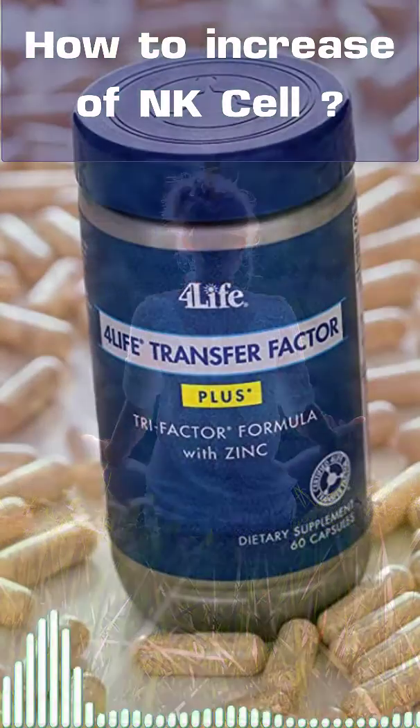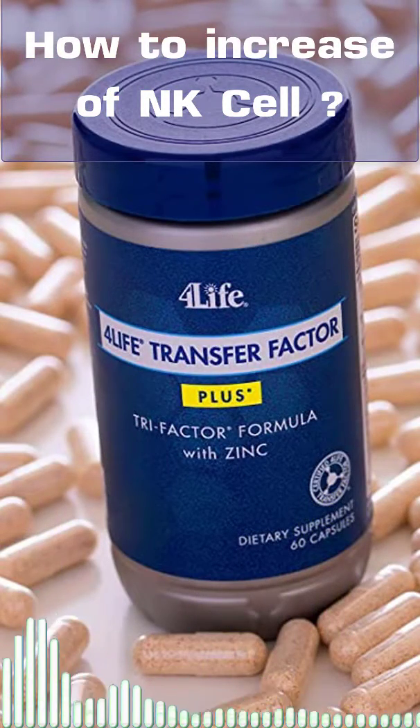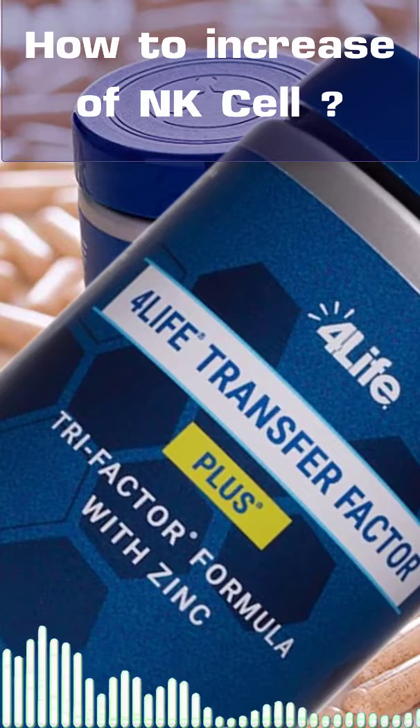6. Take a supplement for your immune system. If you want a strong immune system, 4Life Transfer Factor supplement for your immune system can help you.